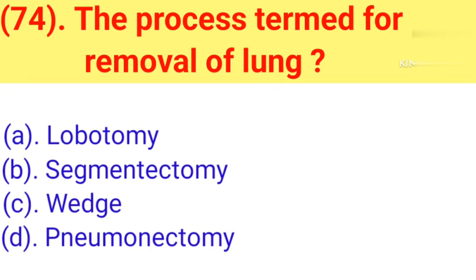Question number 74: The process termed for removal of lung. Option A: Lobotomy. Option B: Segmentectomy. Option C: Weight. Option D: Pneumonectomy. Correct answer is Option D — Pneumonectomy.